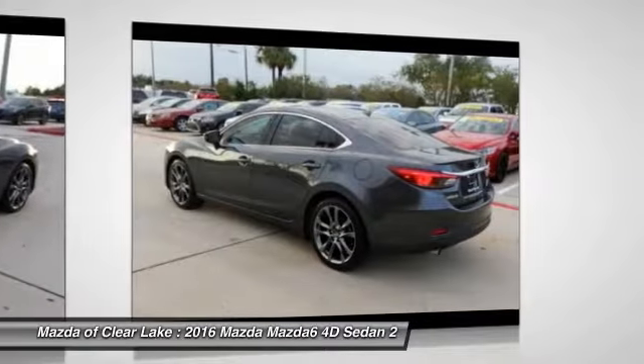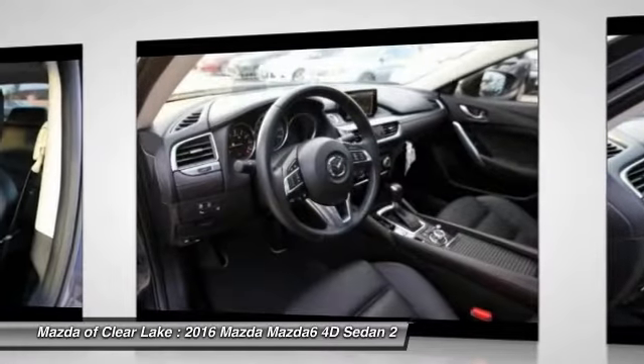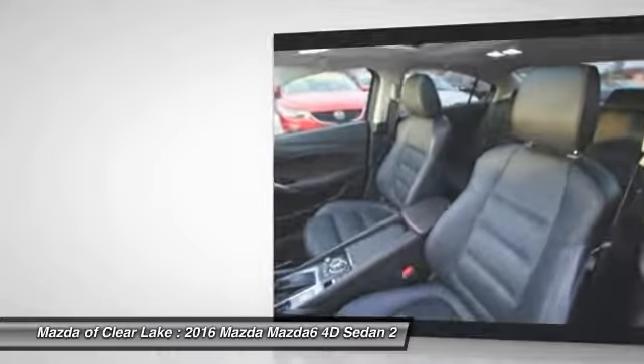Traction control, power passenger seat, navigation system, air conditioning, dual airbags, power steering, four wheel disc brakes, electronic stability control, security system, power windows.